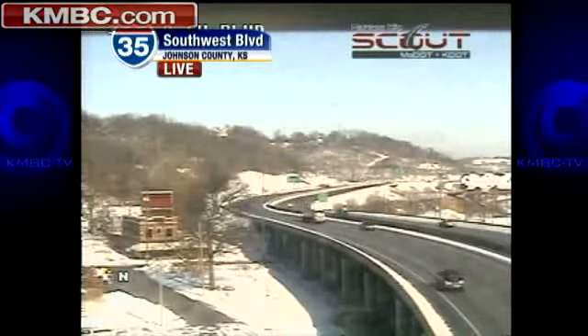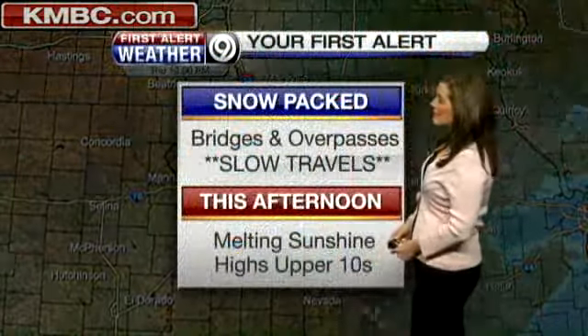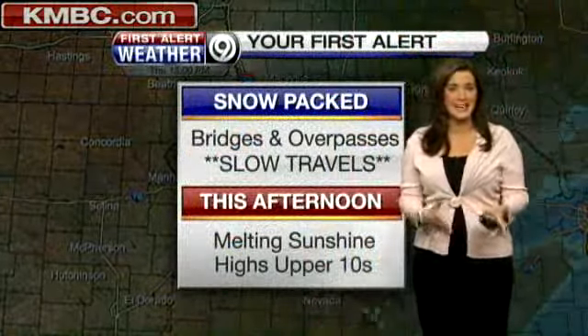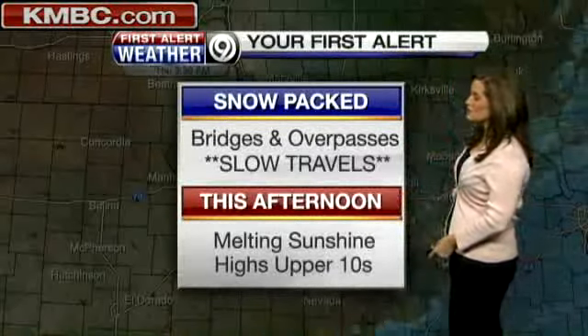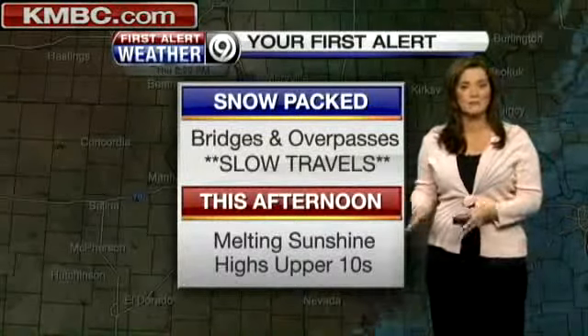Now the bridges and overpasses, the on and off ramps, are certainly going to be a different story as we move through the afternoon and evening hours tonight. That's where I anticipate we will still see some slow going. Even getting to those locations and getting out of your neighborhoods will be more problematic as we move through this afternoon. So slow travels for the short term, especially on those secondary roadways and on and off ramps.